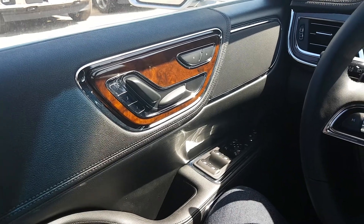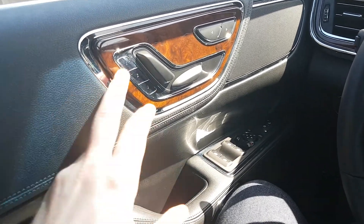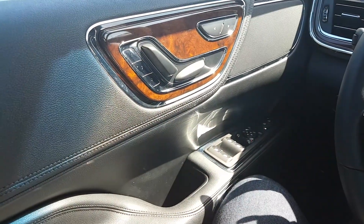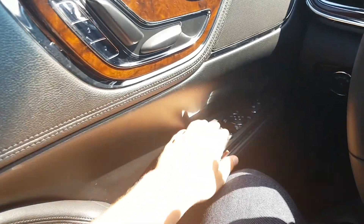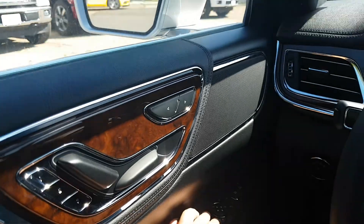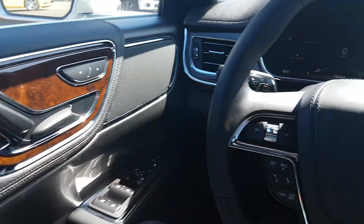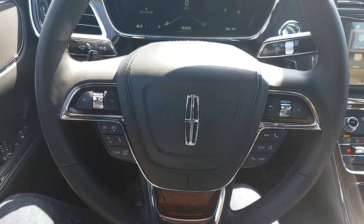Sitting inside the driver's seat of this Continental, we're going to run through a couple of the features. We have three settings for your memory adjustable seats. We also have your window controls down below with the power mirrors, with the capability of folding them in. Those mirrors do come heated and have the blind spot monitoring system as well.